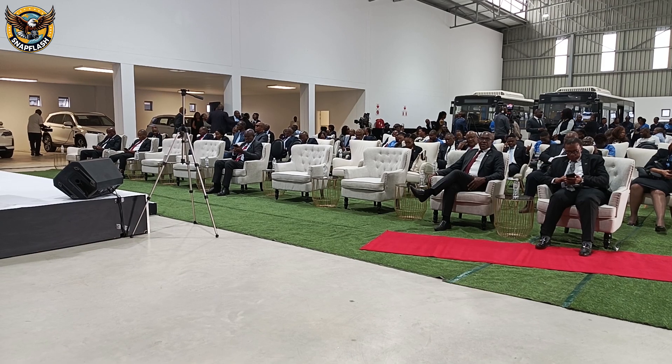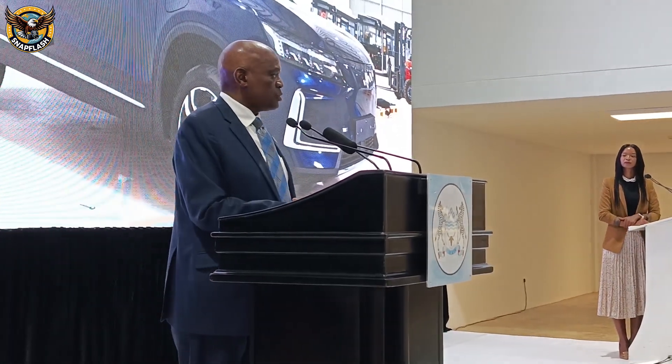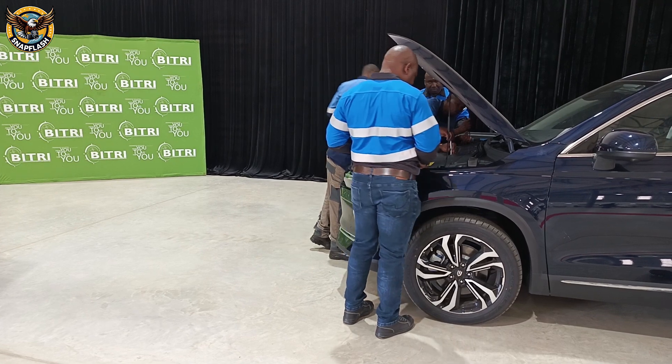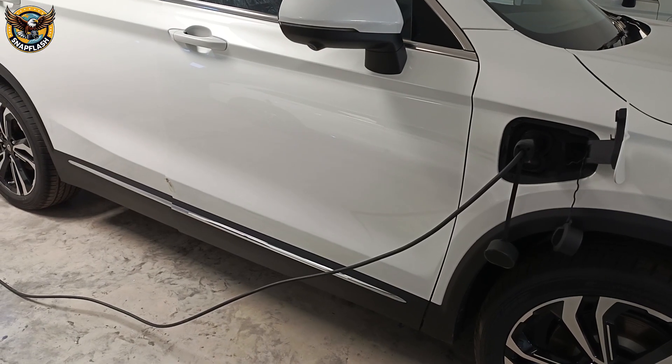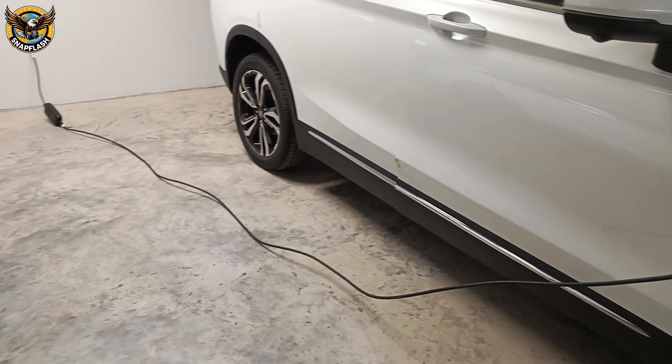In an electrifying event in Gaborone, President Mokwitsi Masisi unveiled the country's first locally assembled electric vehicles — a monumental step toward a greener, more sustainable future. This isn't just about electric cars; it's about empowering local technicians and boosting Botswana's role in Africa's tech revolution.